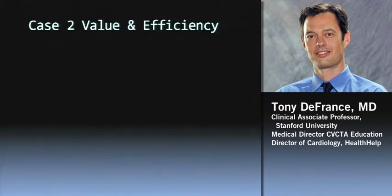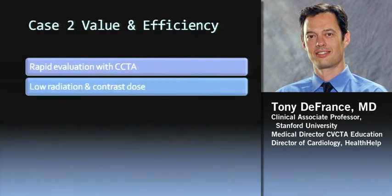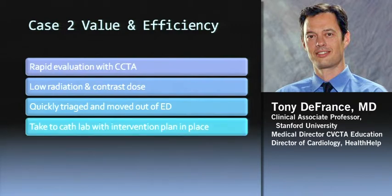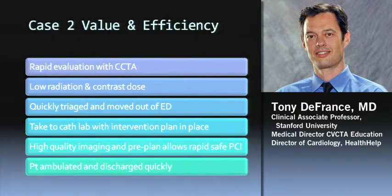To summarize that second case: we took them first to the CT, then to the cath lab. We did a rapid evaluation with low radiation and contrast dose, triaged and moved out of the ED into the cath lab where they had a plan for intervention — knowing what size stent and what length stent they were going to use. That thing right at the origin of the LAD was a nasty-looking LAD, and CT allows you to really plan the PCI. No one's done a study yet showing if it improves restenosis rates or reduces complications, but hopefully that will be done. The patient was ambulated and discharged quickly.